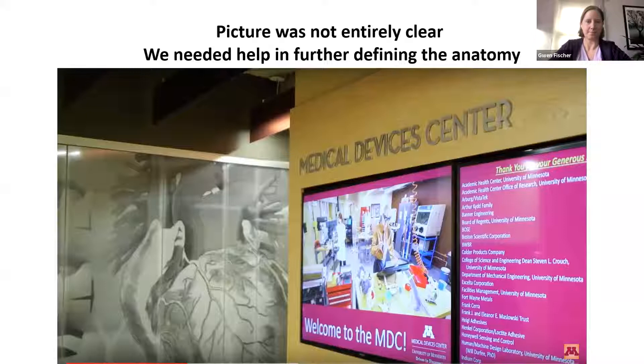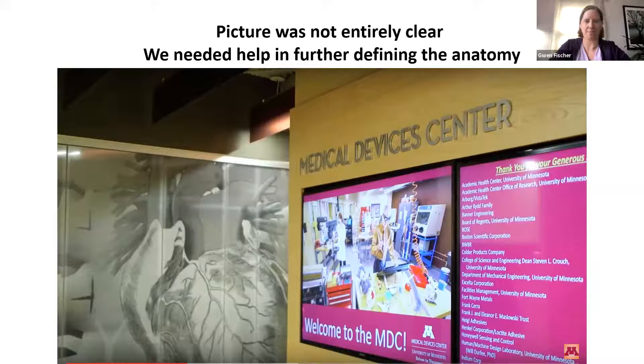We needed some help — not only to elucidate whether there were cardiac connections, but also to do some really complex surgical planning. So we went over to the Medical Devices Center and talked through this case with Art and all the folks over there. We determined that one of the best ways to help our complex surgical and medical team was to do some stereoscopic VR — the system that Art showed you earlier. We made models of both the heart, the skeletal system, and the organs, and color coded those based on each twin.